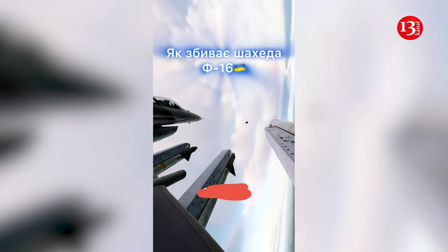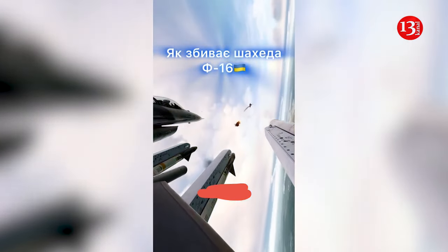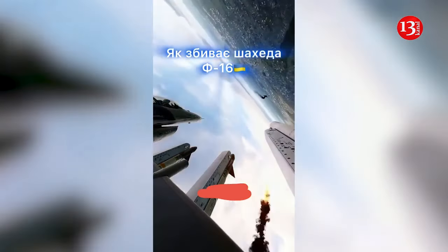The occupiers launched the largest number of attack UAVs on September 14th: 72 Shaheds. Shahed drones are single-use long-range attack drones, or uncrewed aerial vehicles. According to John Hardy, the deputy director of the Foundation for the Defense of Democracies Russia program, it's a type of loitering munition with a built-in warhead that will stay around an area until an operator — often on the ground — picks a target to detonate.